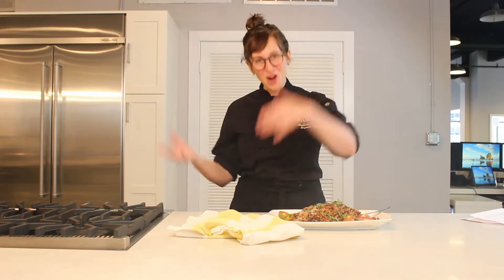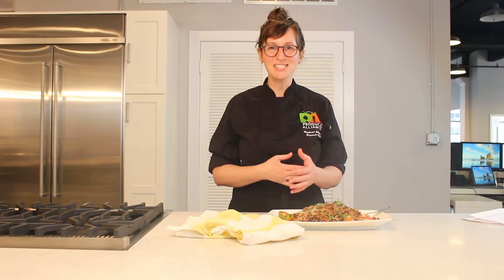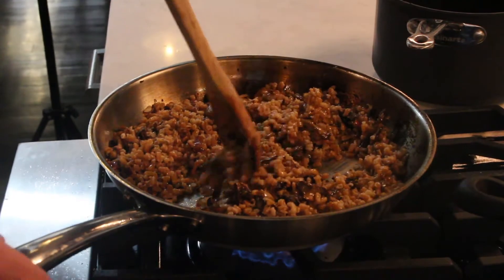Farro is one of my favorite ingredients because it has so much texture and so much life in it. If you like rice, try coming over to the side of farro, because it's much more interesting and it has much more depth of flavor.